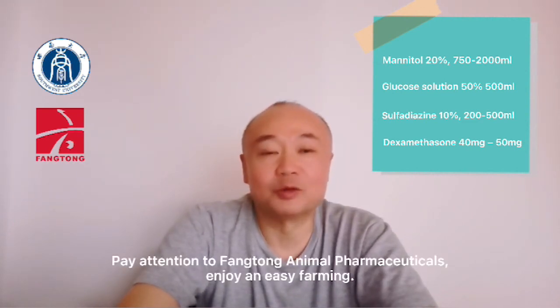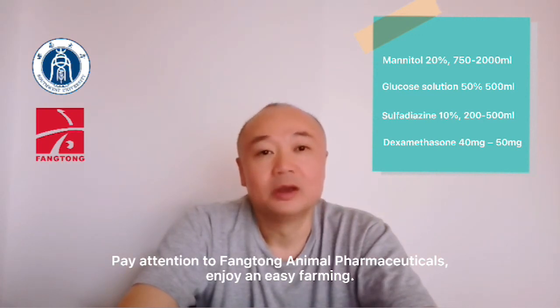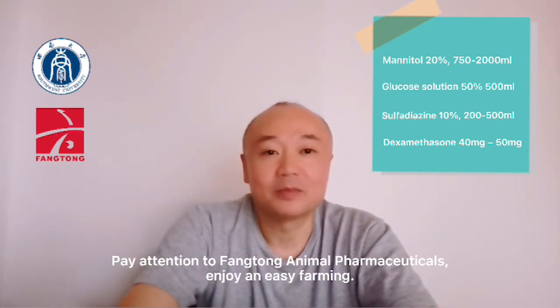Pay attention to Fangtung Animal Pharmaceuticals. Enjoying an easy farming. Thank you.